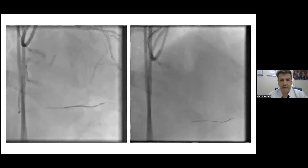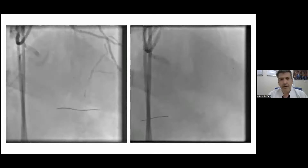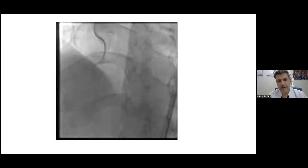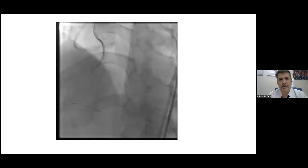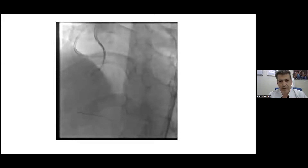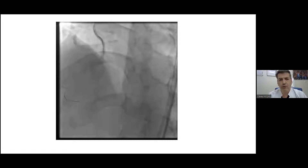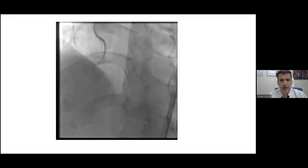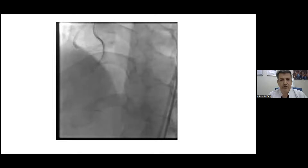Even the Samurai RC could make it to the distal cap — it was really easy. However, the septal channel was a bit small and the Finecross could not cross; it was stuck at the proximal part. The guide was disengaging from the left system, which was really challenging. We tried septal ballooning with an Artemis 1.0 balloon, but even after ballooning, the microcatheter did not cross through the septal channel.